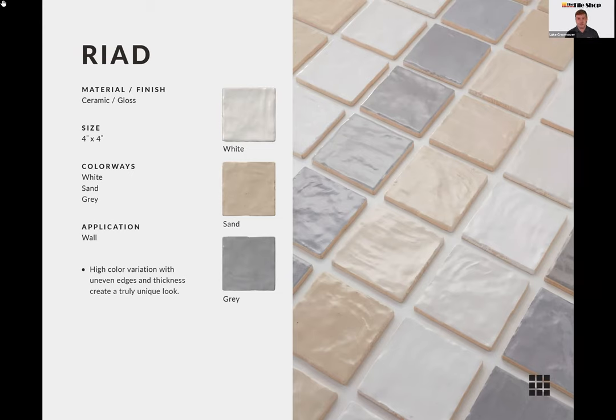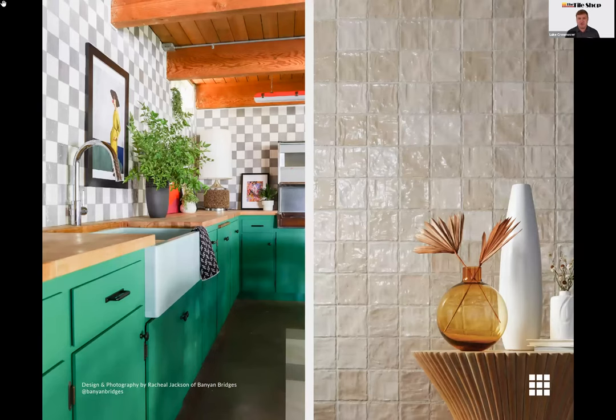The Riad collection is available in a four-by-four size — a traditional size for the Zelage look — in three colors: white, sand, and gray. The uneven surfaces and edges are a lot cleaner than real Zelage, so installing these is a little easier; you can use traditional spacers and normal grouting. The high color variation really lends itself to a great artisanal, handmade look, and a checkerboard pattern with this tile is a really fun installation option.